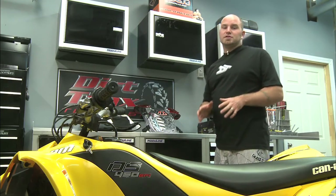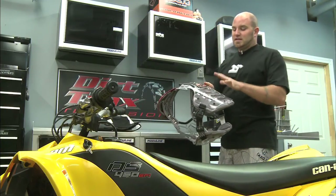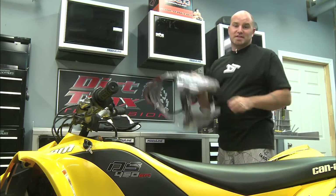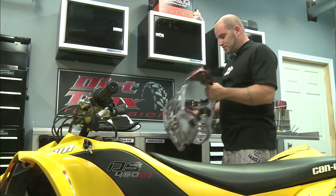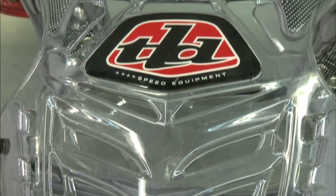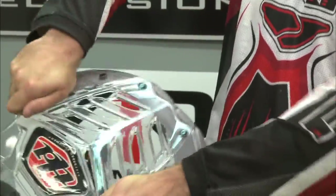One of the most misunderstood pieces of safety gear is a typical hard plastic chest protector like this one. These types of chest protectors are designed more to deflect roost than they are to absorb impact during a serious crash. The hard plastic is great at stopping rocks, but if you bail in a big way it's too hard and brittle to lessen the effects of an impact with the ground or another ATV.